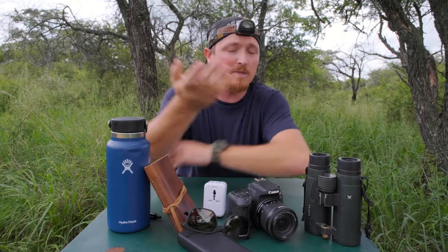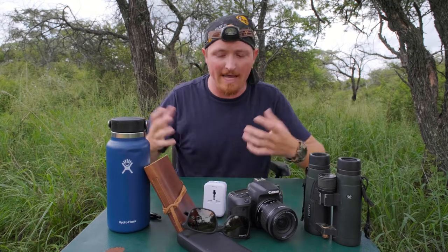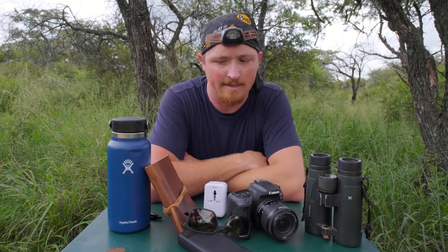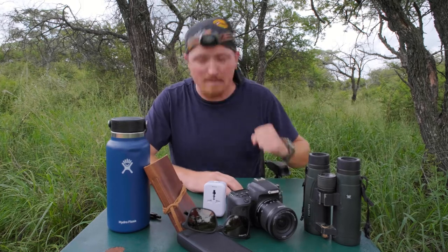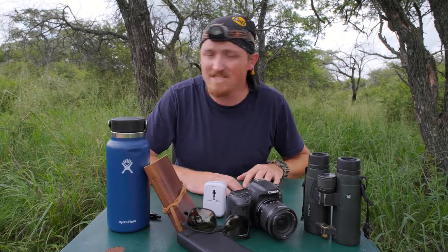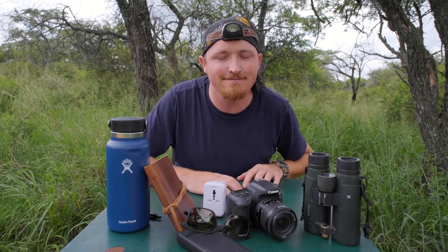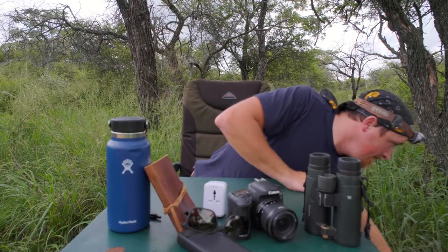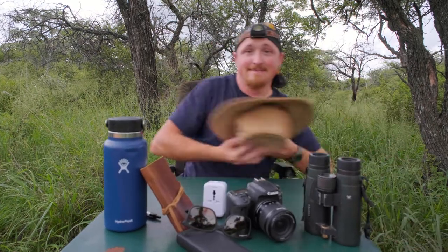Chat to me in the comment section below — let me know if you want to add anything or take anything away, what you agree or don't agree with. Hit that like button if you enjoyed this video, smash the subscribe button if you're not a subscriber already, and have a good one. I'll catch you in the next one.